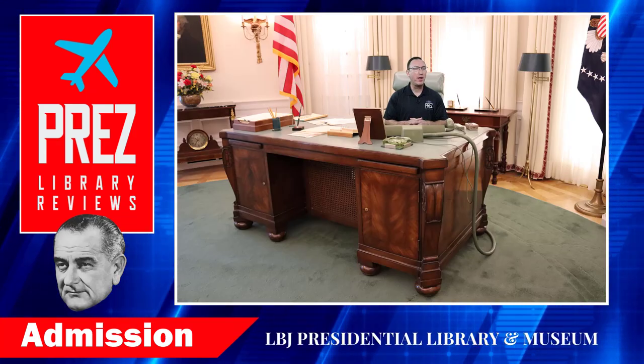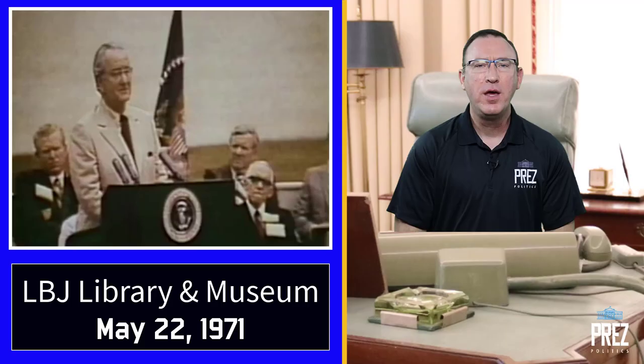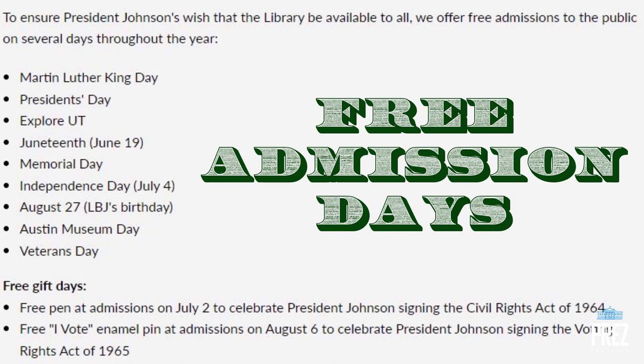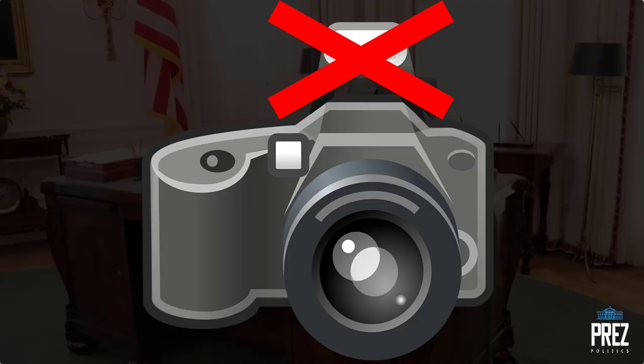The LBJ Presidential Library is really one of the more affordable presidential museums. LBJ's wishes were that as many people as possible could have access to the museum, and they've really made that available. There's Half Price Tuesdays and many other free admission days. If your first name, middle name, or last name is Lyndon, you get in for free. There's free Wi-Fi, you can take photographs and video — just no flash photography.